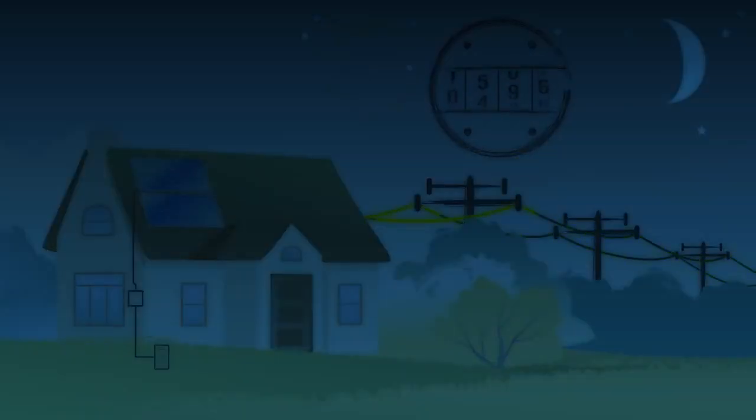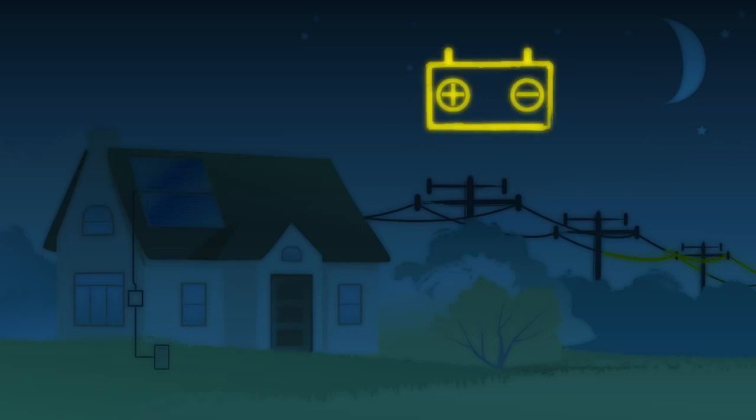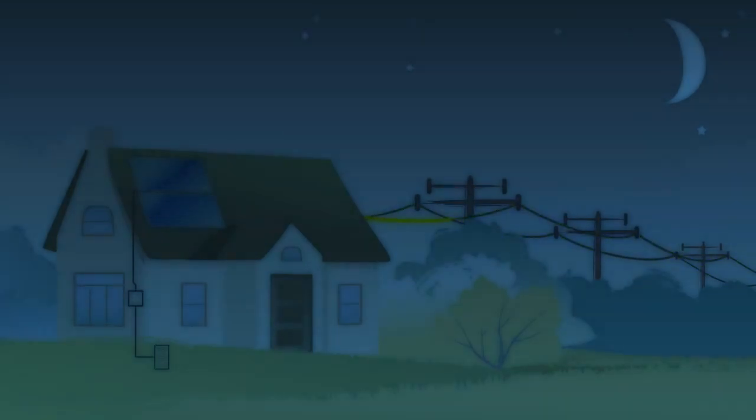In this way, your utility acts like a battery for your solar power system. This allows you to use energy when you need it, while maximizing your savings when your solar system is producing more power than your home is using.